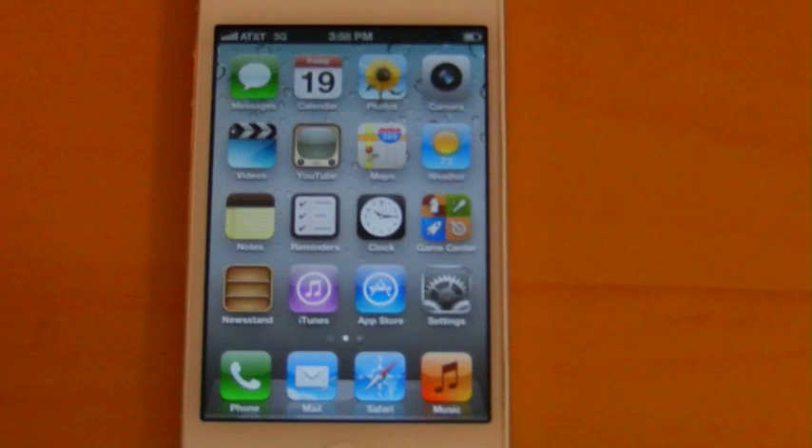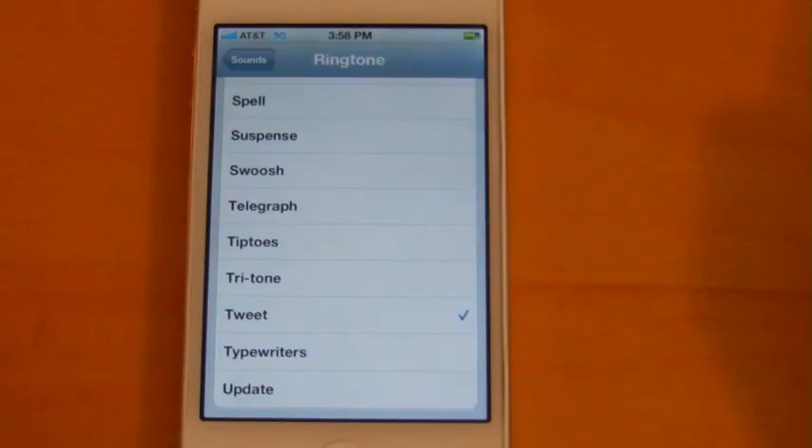The only change I have noticed at this point is if you head into Settings and into the Ringtones, the tweet ringtone now sounds more like an actual bird.